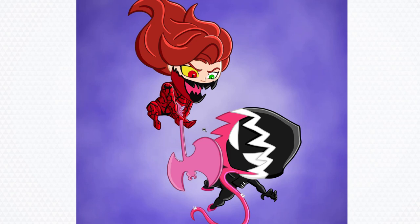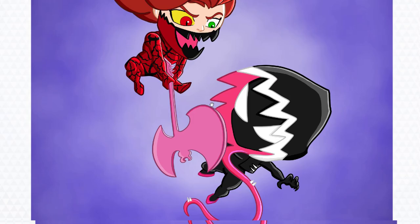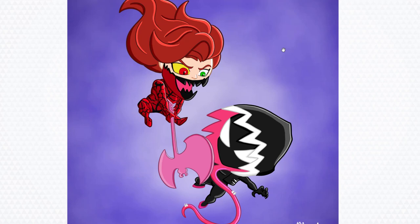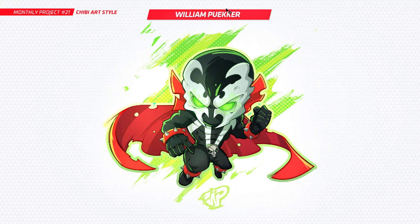Next up is Abby — you've done Mary Jane as Carnage and Gwen as well, both in the chibi style. This is part of the comics where Mary Jane becomes possessed by Carnage. Really cool looking work here. You've definitely got those chibi proportions, super clean work, very nice. I'm glad you did two characters — it looks really cool with them fighting together. Nice work, Abby.